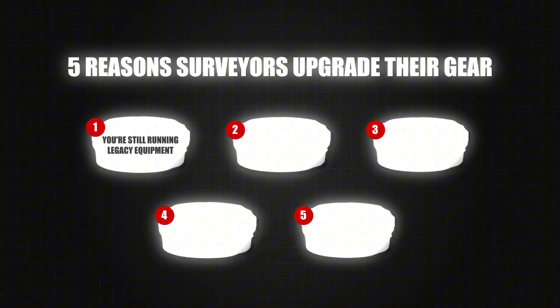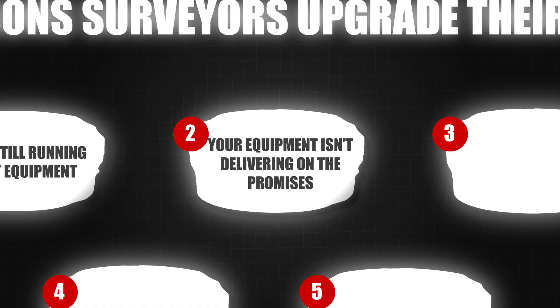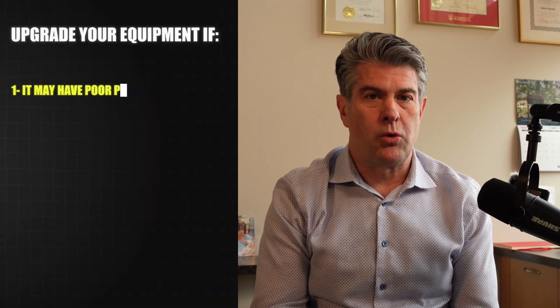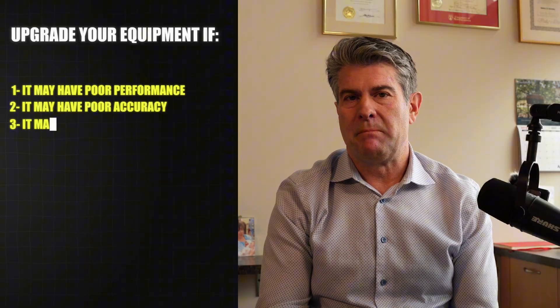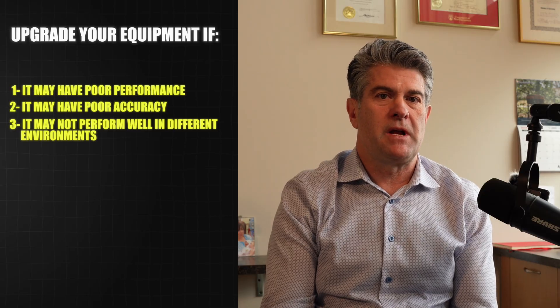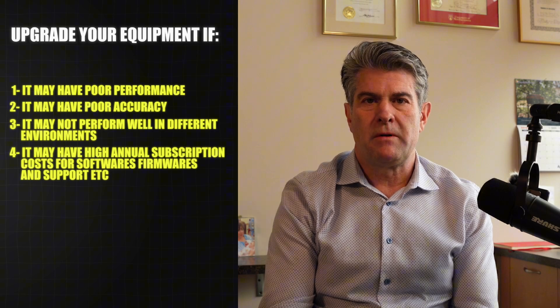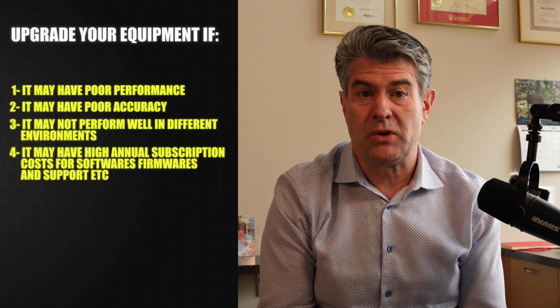The second reason to consider upgrading is that your current equipment is not performing as promised by your sales supplier. It may have poor performance, poor accuracy, or not perform well in different environments. Or you're simply sick of being nickel-and-dimed with annual subscription fees for software, firmware, and even support. Instead of paying annual subscription fees, ask your current supplier if they offer a perpetual license on software — that could save you a lot of money in the long run.